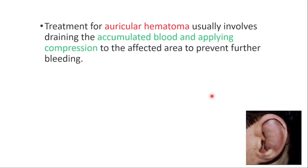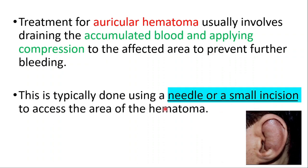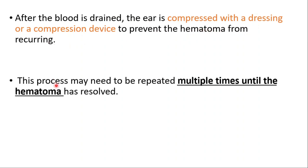Treatment usually involves draining the accumulated blood and applying compression to the affected area to prevent future bleeding. This is typically done using a needle or a small incision to access the area of the hematoma. After the blood is drained, the ear is compressed with a dressing or a compression device to prevent the hematoma from recurring. This process may need to be repeated multiple times until the hematoma has resolved.